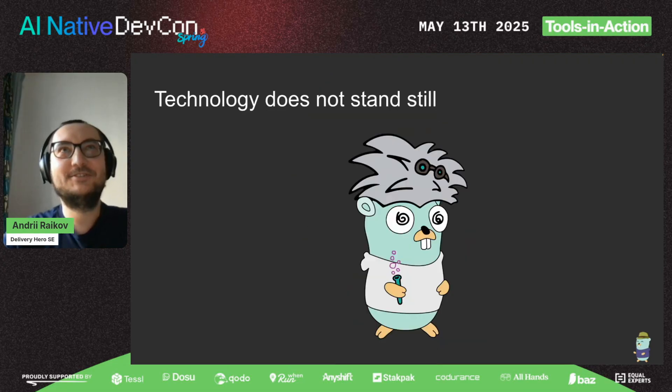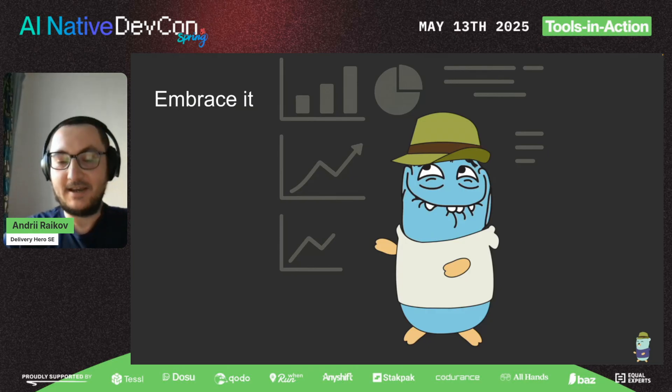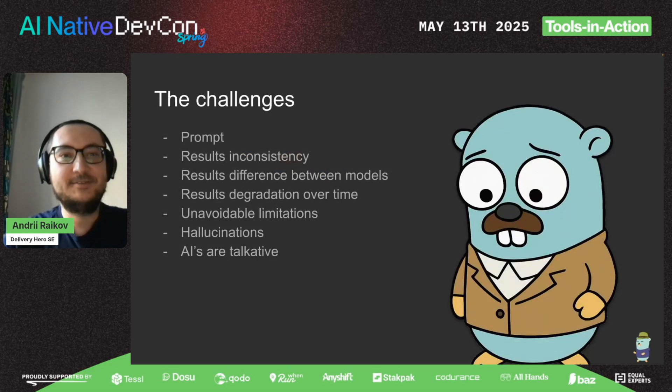Rather than running away from technology, we decided to embrace it and use AI. Using AI is easy — these three lines of code are almost all the implementation we have. But then we face challenges, because those three lines of code don't do magic. You can call your AI model and get results, but you need to prepare a prompt — a huge message describing in detail what you want from it.